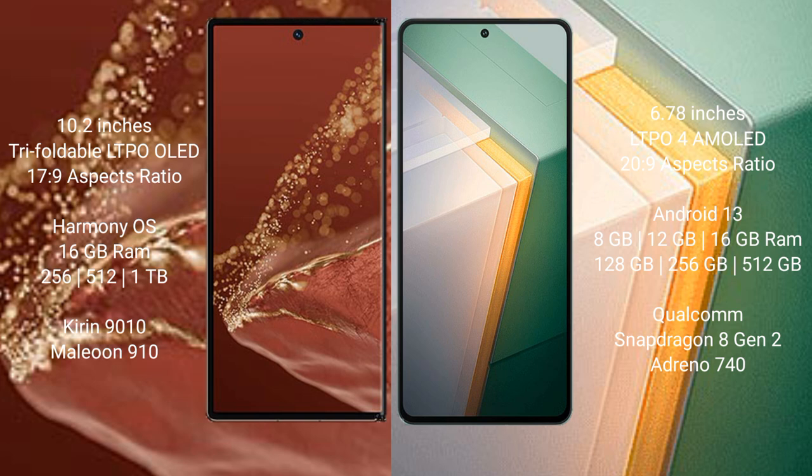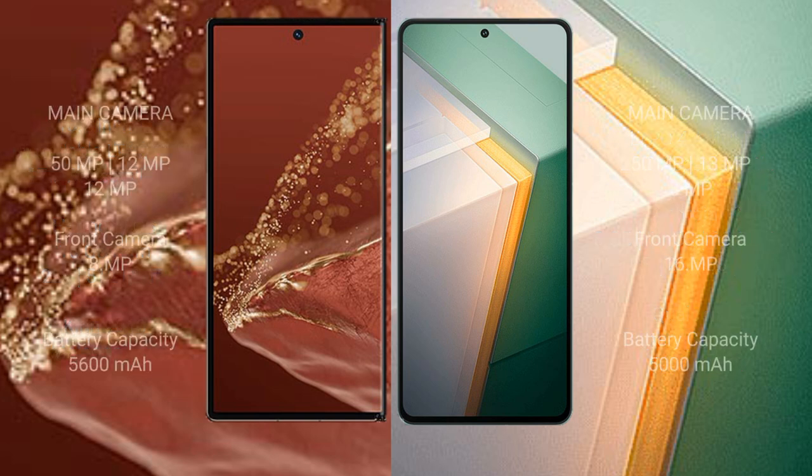Huawei Mate XT Ultimate comes with 16GB RAM and 256GB, 512GB, or 1TB internal storage, powered by the Kirin 9010 processor with GPU 910. Vivo iQOO 11 offers 8GB, 12GB, or 16GB RAM and 256GB or 512GB internal storage, powered by the Snapdragon 8 Gen 2 processor with Adreno 740 GPU.